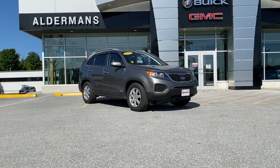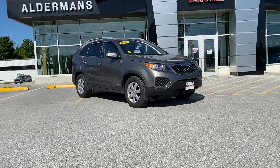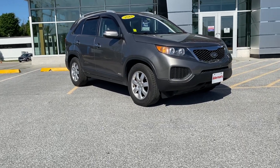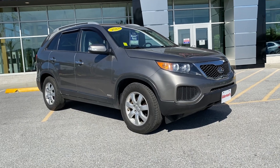Jeremy, thanks for inquiring about this just-reduced 2013 Kia Sorento LX with a 3.5 liter V6 engine — two-owner, clean Carfax, all-wheel drive.